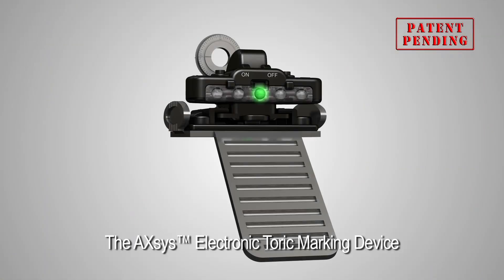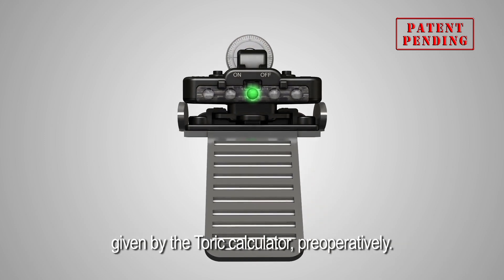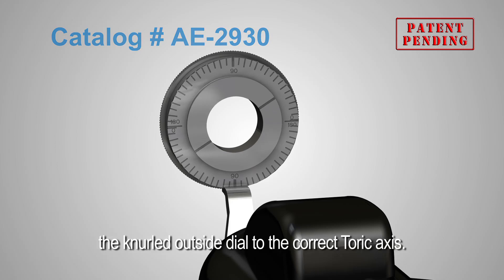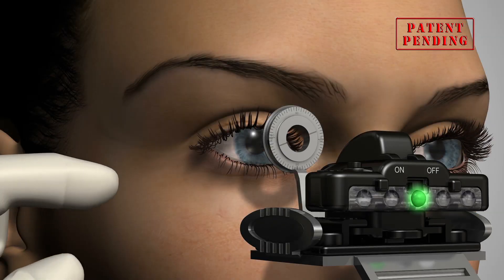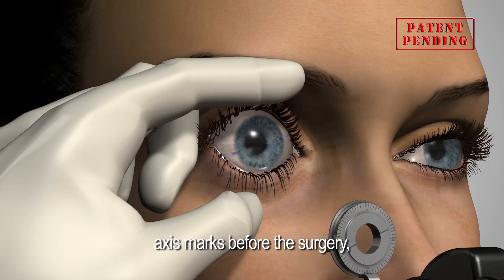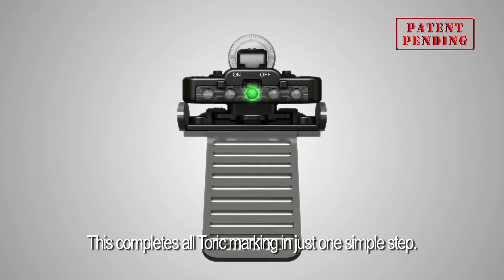The Axis electronic toric marking device also comes in a one-step model that is designed to mark the steepest meridian axis given by the toric calculator preoperatively. The marking points can be aligned by turning the knurled outside dial to the correct toric axis. When the Axis is held perfectly horizontal, the physician can make the steepest meridian axis marks before the surgery, as the electronic leveling device works as a 0-180 guide. This completes all toric marking in just one simple step.